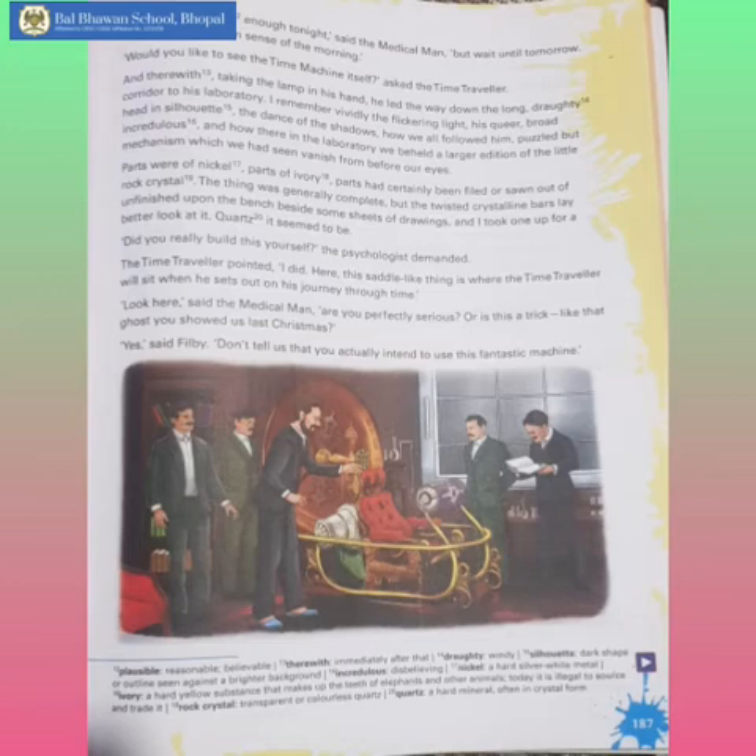The machine was yet to get its finishing touches. The guests, disbelievingly, asked him whether he had really built it himself, to which the time traveller pointed out yes, and indicated the saddle-like thing where the time traveller will sit and set out on his journey through time. The medical man was unsure whether this was an actual time machine, or just a trick played by the time traveller, as he had played a prank on them last Christmas.